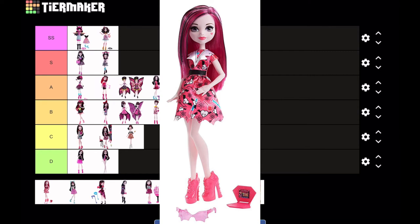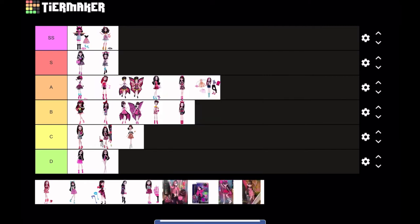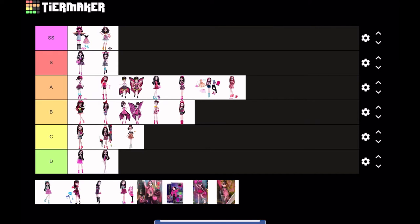Next doll isn't nearly as bad — it's Draculaura from the Voltage Science Class two-pack. I do like the shade of pink they chose; everything goes together. I love the little white collar she has, the black belt, and the glasses. I'm gonna put her at A tier.